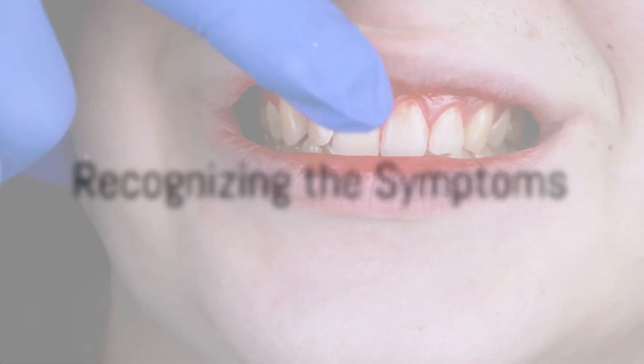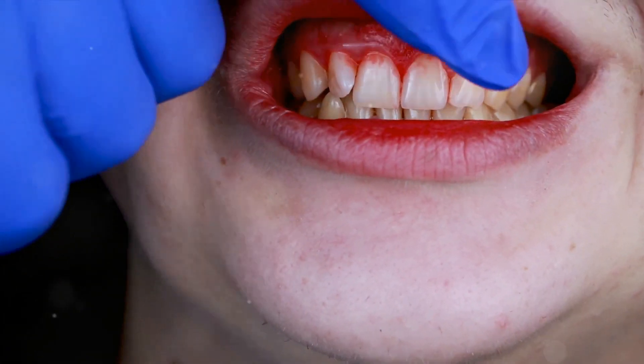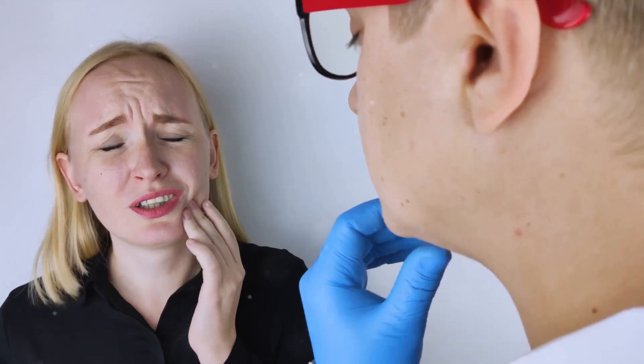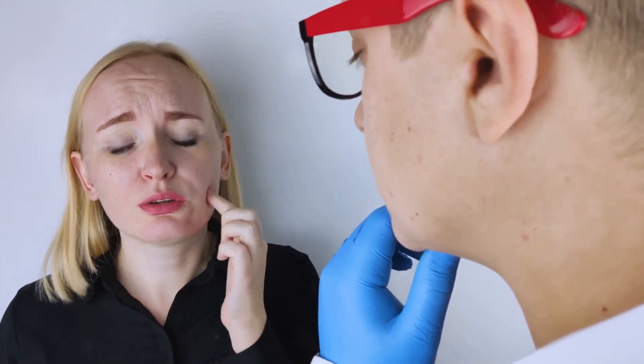These symptoms may appear spontaneously and can be accompanied by unexpected bleeding. Recognizing these signs is the first step towards addressing the issue. Oral purpura is suggestive of a hemorrhagic disorder, a condition that affects the blood's ability to clot. It's not something to take lightly, as it can lead to serious health complications if left untreated.